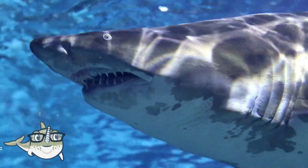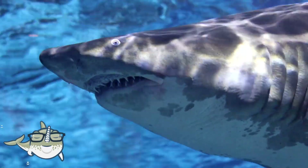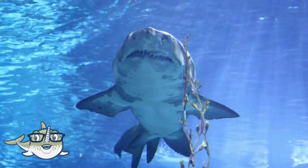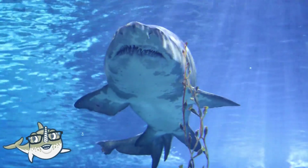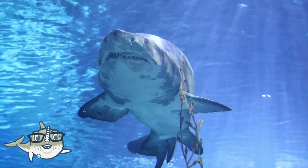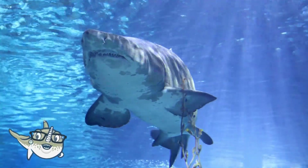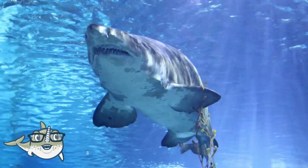Tiger sharks are opportunistic feeders, and they eat anything they can find, such as fish, turtles, birds, and even garbage. They are considered to be one of the most dangerous sharks to humans, but they are not always aggressive, and they usually attack only when provoked or curious.